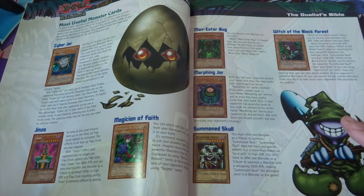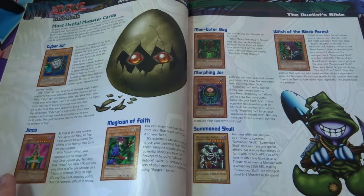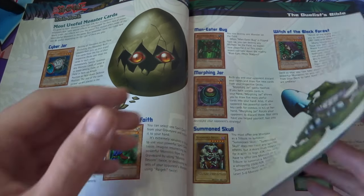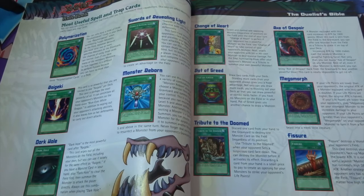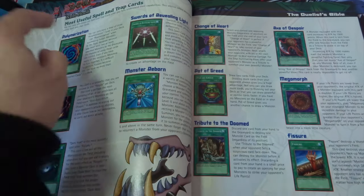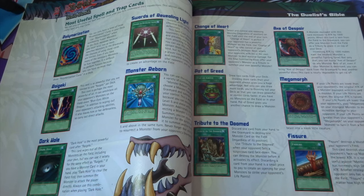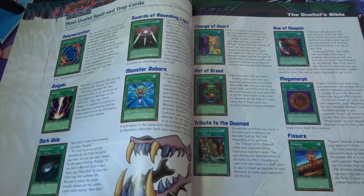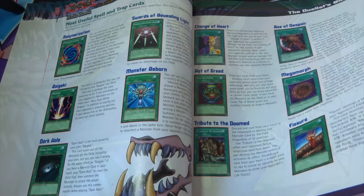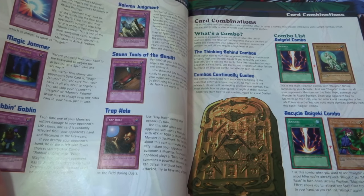The 'useful monster cards' section talks about effect monsters — Cyber Jar, the infamous Jinzo, Summoned Skull, which is a favorite of mine. I love that picture of Lajinn — that looks so sweet. Next it goes to the most useful spell and trap cards. I definitely ran every one of these, especially Axe of Despair — I'd always put it on level four high-attack monsters to beef them up. Mirror Force of course — everyone ran Mirror Force — and Solemn Judgment.